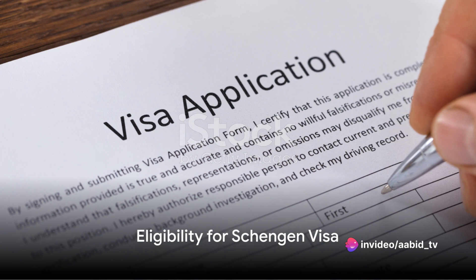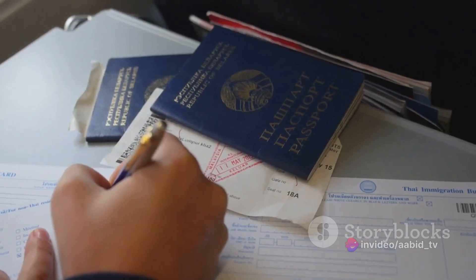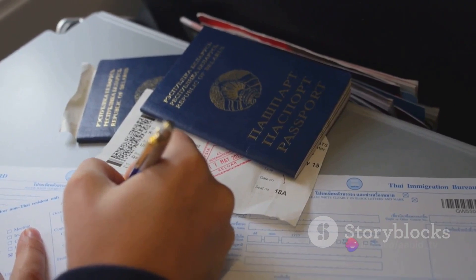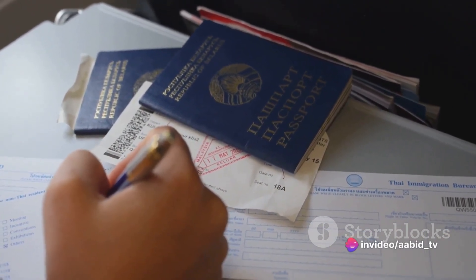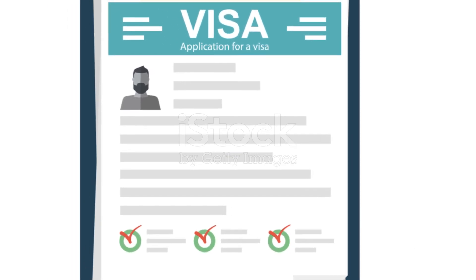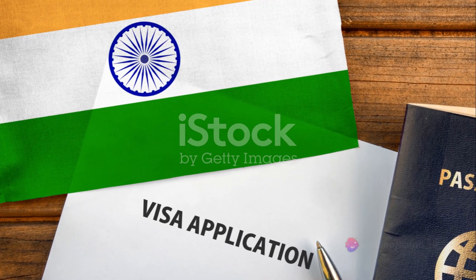First things first, are you eligible to apply for a Schengen visa? Let's delve into the basic eligibility criteria. To apply, you must be a bona fide traveler, meaning your intention to visit the Schengen area must be genuine. You should also have sufficient financial means to support yourself throughout your stay. The Schengen area is a zone comprising 26 European countries.